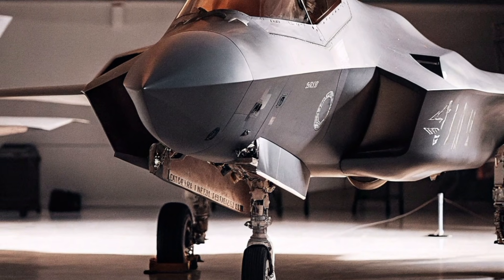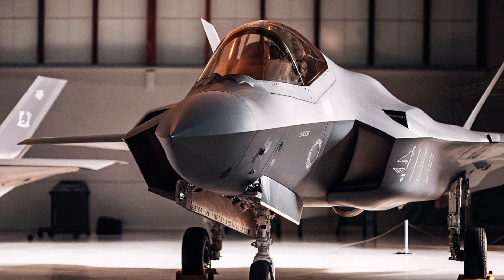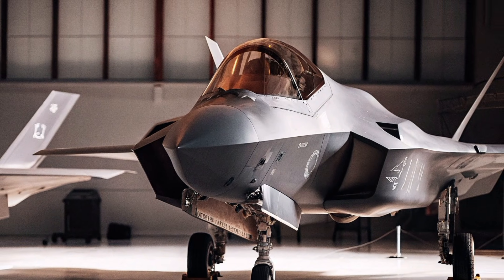If you love this breakdown of the F-47 next-gen fighter, make sure to like, share, and subscribe. This is JK Auto Review, bringing the future of aviation right to your screen.